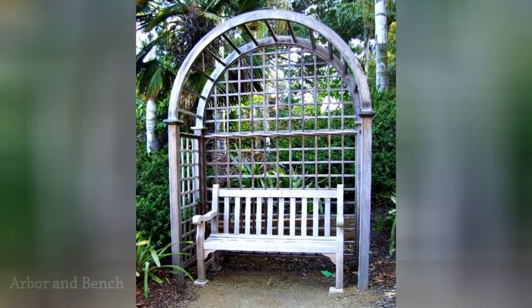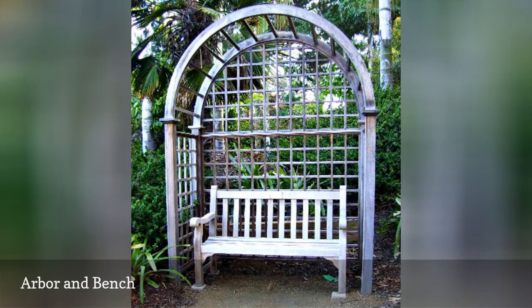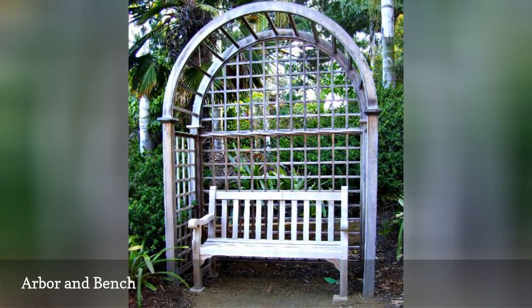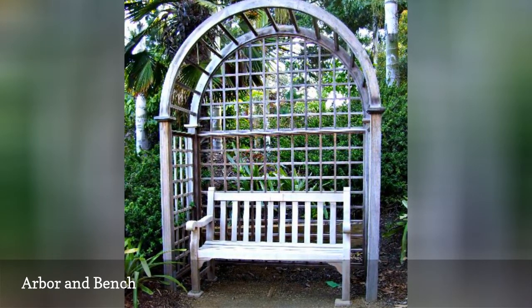An arbor-covered bench can be tucked in a corner, used as a way to delineate or divide parts of the yard, or as a focal point and place to rest near a pool or on a deck. Soften it by planting vines nearby or in containers — climbing roses would be pretty and also add a sweet scent to whoever is sitting on the bench.